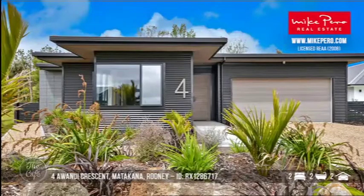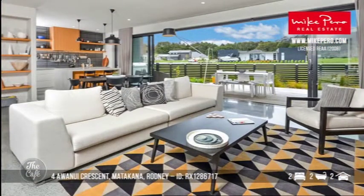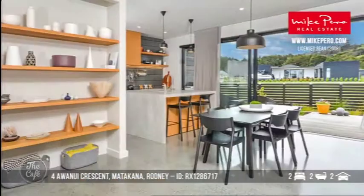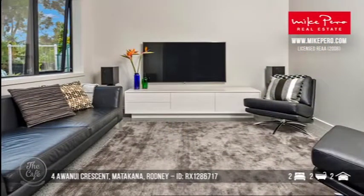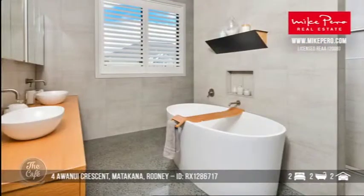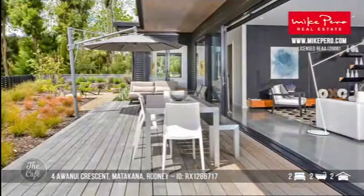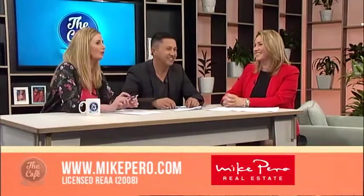And we're going to head to Rodney next — Matakana. This one is a really special property. It's built in the Matakana Green subdivision and the covenants there say that homes should have at least a Homestar 7 level — this one's actually level 8. So that means it's healthier living, better for the environment and cheaper to run. That one's by negotiation and probably over 1.4 million. Oh I love that bath — that looks amazing. Thanks so much Elaine, awesome properties as always. For more of these properties and others make sure you head to mikeparrow.com.